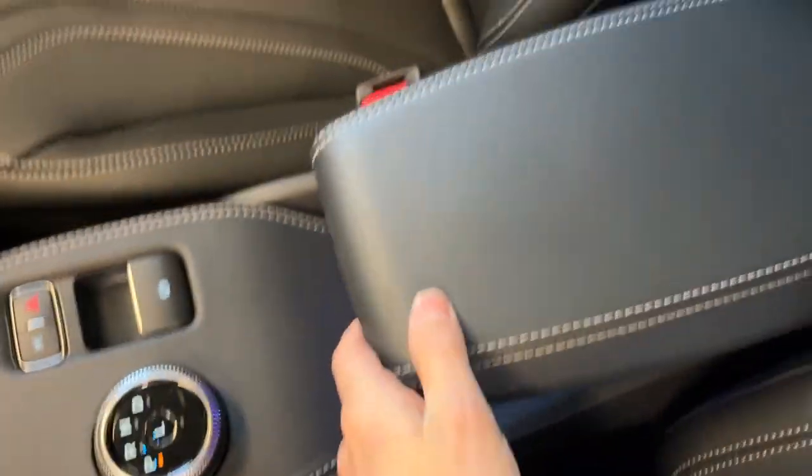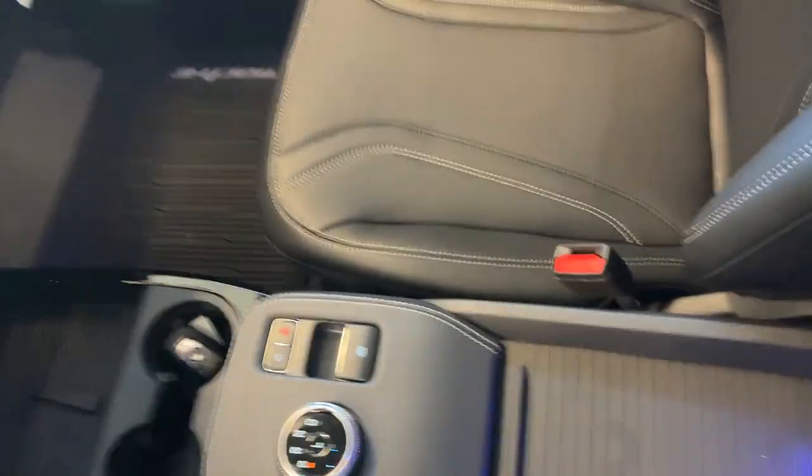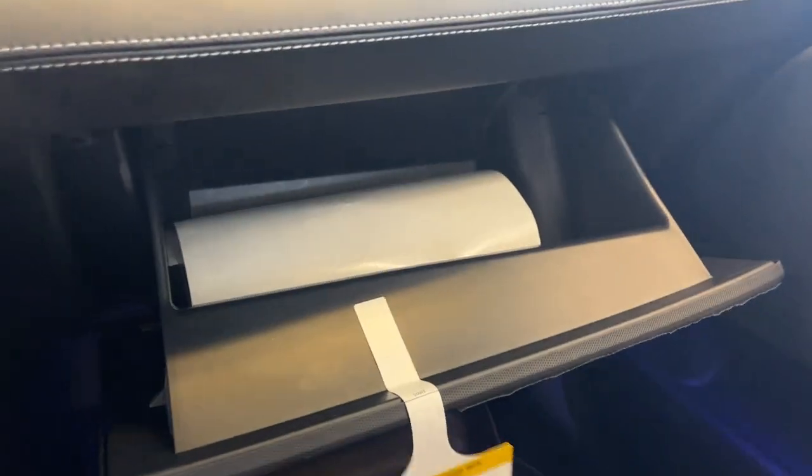You have a cool center console on here, and you can lift that up and you do have storage down in there as well as a 12-volt outlet. And you have more storage in the glove box over here as well.